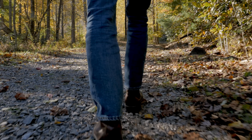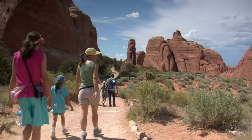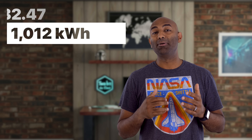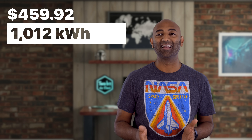I still maintain Fahrenheit is better than Celsius: 30 degrees is freezing, 50s is brisk, 70s are amazing like it is in San Diego, and 90 degrees is really hot. But I digress. The only thing I hate more than my natural gas prices are my electricity prices. During the same billing period, I used 1,012 kilowatt hours and paid $459.92. I feel ridiculous even saying that out loud.